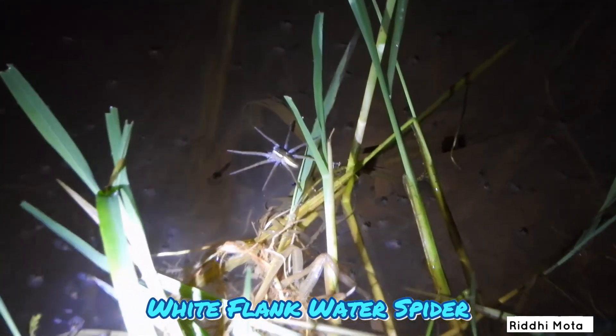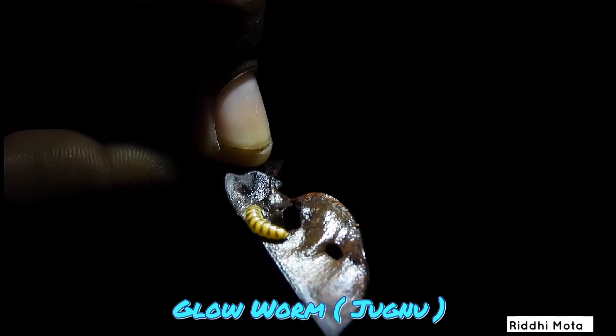The common white-flanked water spider is also called the fishing spider. Glowworms are not actually worms at all — they are beetles.